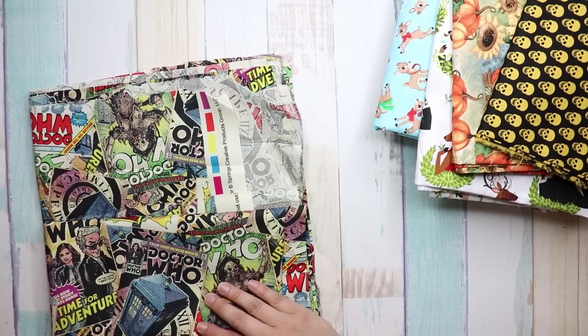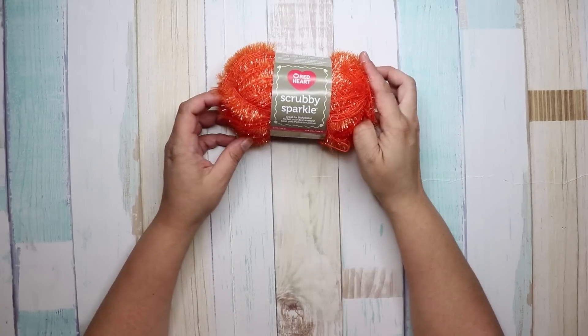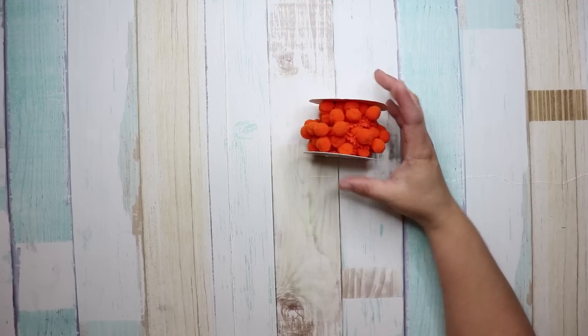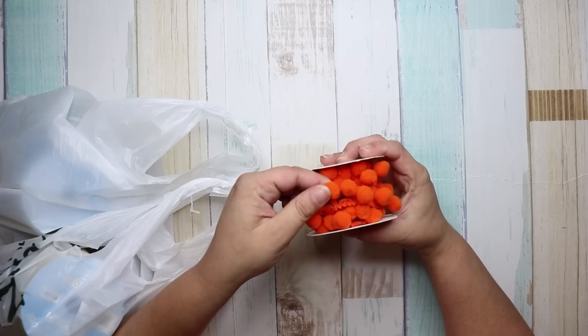Let me make sure the mic is on — nothing worse than recording a video and realizing the mic isn't on at the end! All right, moving the fabric out of the way. Next I got some eyelash trim in orange.